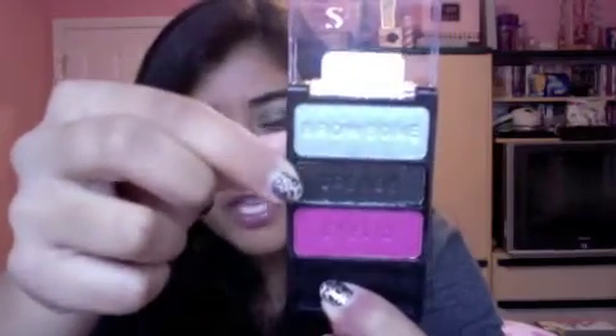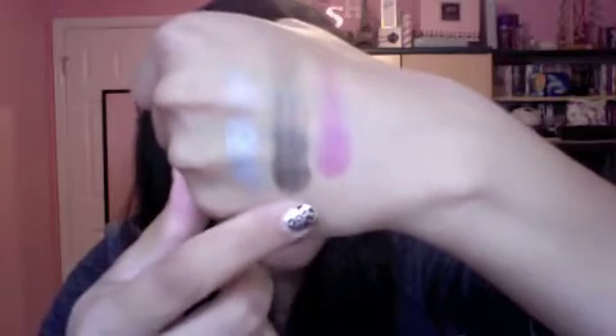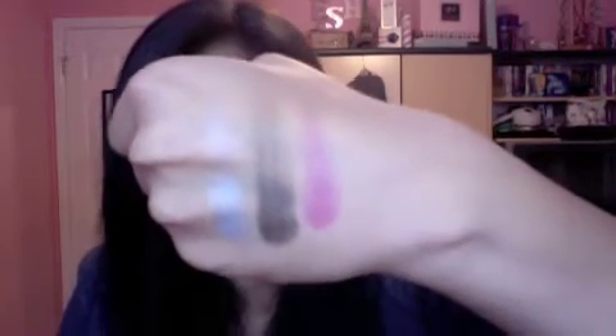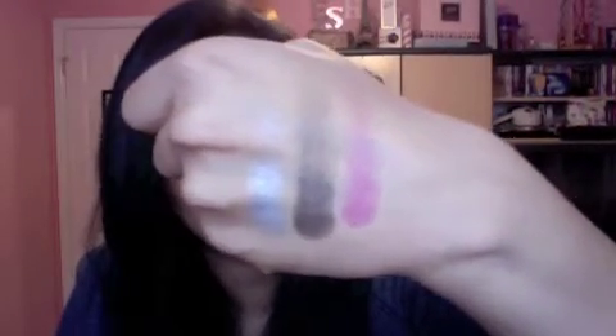The next palette is called Spoiled Brat — the names are just so funny. You have a medium silver, a black with silver and iridescent shimmer, and a bright hot pink. The silver is by far my favorite — it's the most pigmented one. The black is okay, not the greatest black Wet n Wild has come out with but it'll work for deepening out a crease. The pink is not super pigmented but it's buildable, and it's not a color you typically see in drugstore eyeshadows, so I like it.